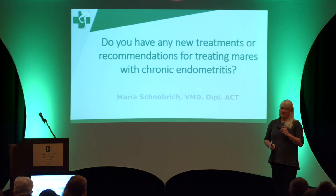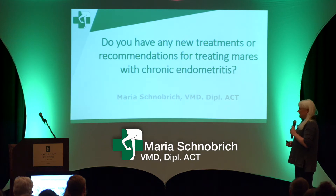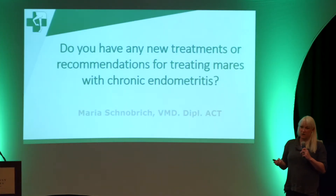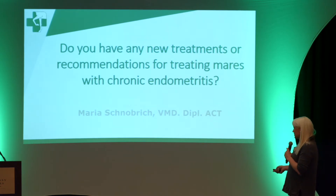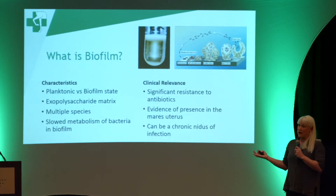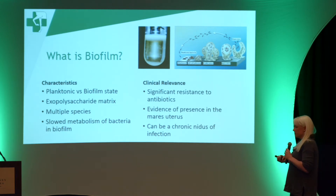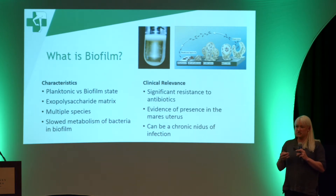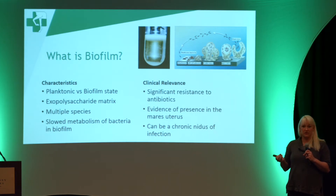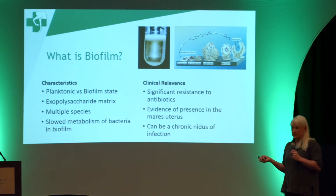We have five minutes to get through this, so I'm going to give you just a little background. There is a new test that we're offering, and in order to understand why that test is important, I'll explain what biofilm is. Biofilm is a collection of bacteria and mucus that can reside on an epithelial surface, and it allows the bacteria to be resistant to the antimicrobials and treatments we use.